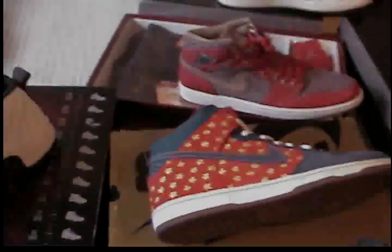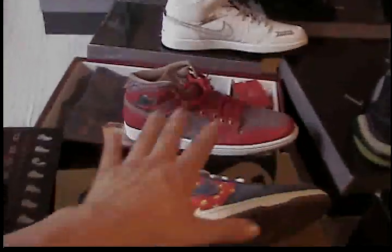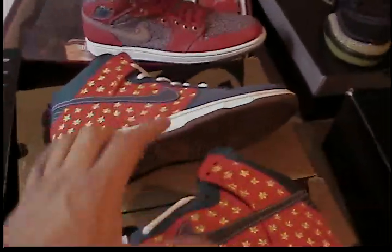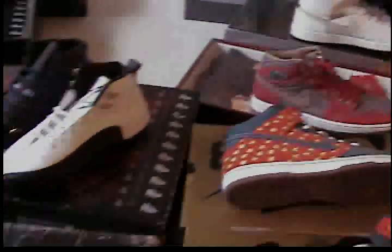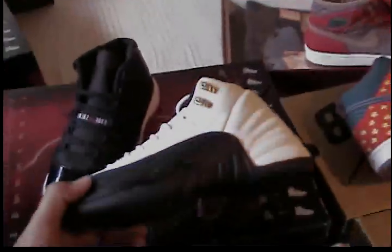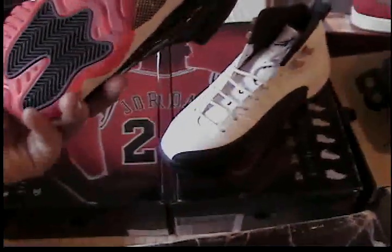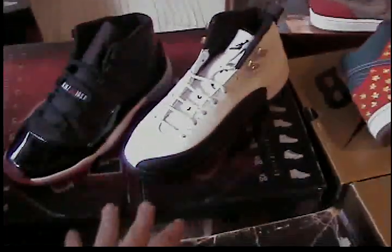These are the Family Guy Quagmire SBs, size 9 and size 10.5. Both dead stock. The 11/12 pack — these are size 6 in boys. Not size 6 in girls, but if you have a bigger foot this is for you. Dead stock, never used. Size 6.